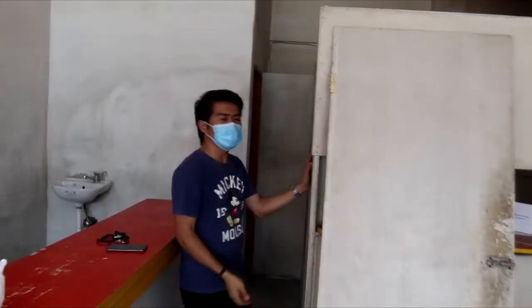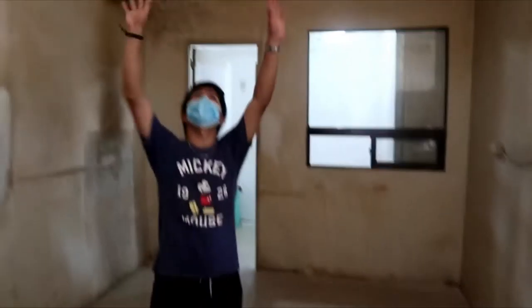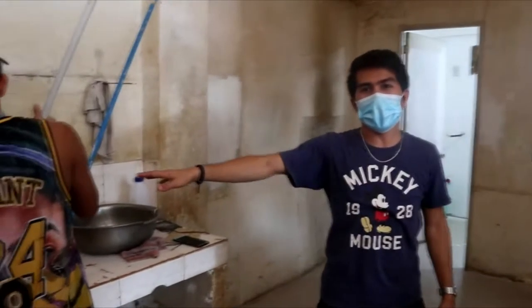Let's head to the kitchen. So here is our barista, Jay. This is the counter area. You can see the ceiling is really tall. The main counter is here.